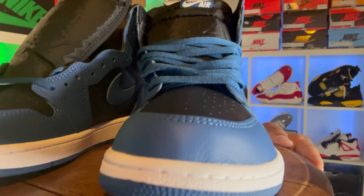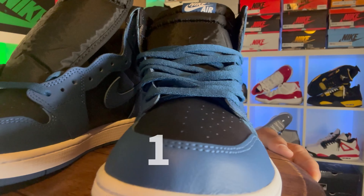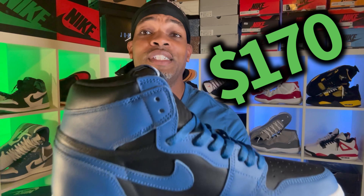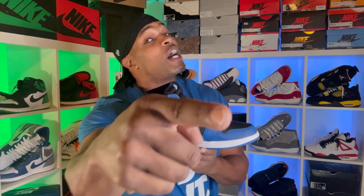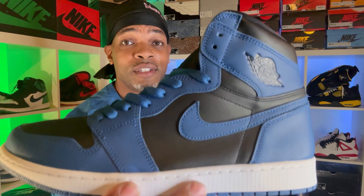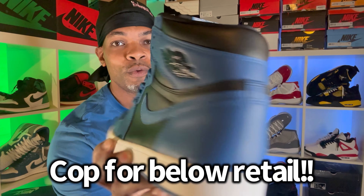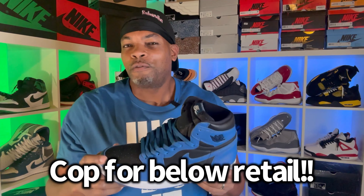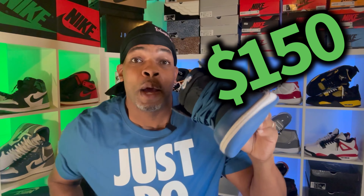Let's dig into these. These released February 16th, 2022, and the retail price was right about $170. And that's why in the beginning I said it's a dope time to be a sneaker lover, because you can actually cop these for below retail — right now they've been going for right about $150.